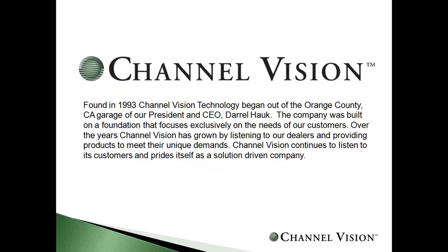For those of you who are not familiar with ChannelVision, it was founded 20 years ago in the garage of our CEO, Daryl Hawk. The company was built exclusively on the needs of our customers and continues to strive to be a unique manufacturer. Over those 20 years, we've grown to be a larger company with our own manufacturing facility and QC process here in California.